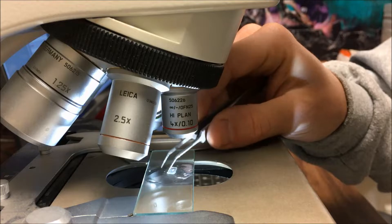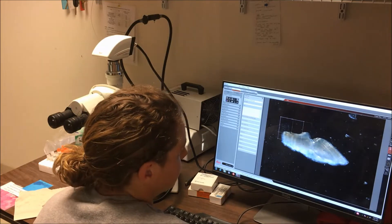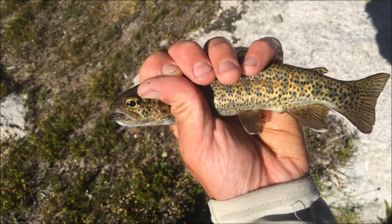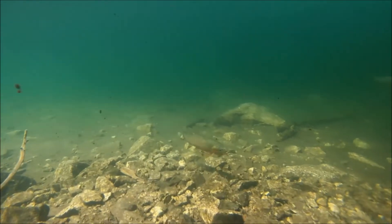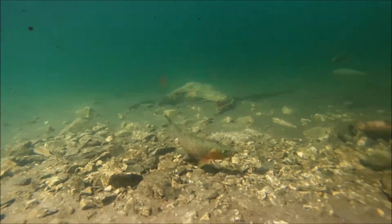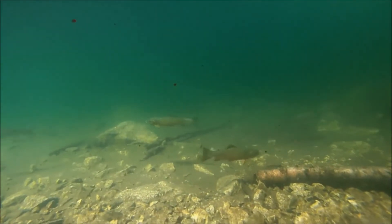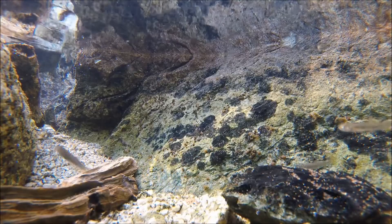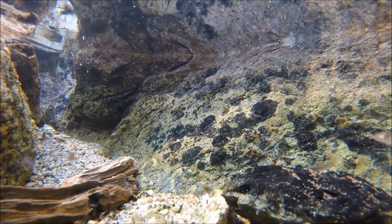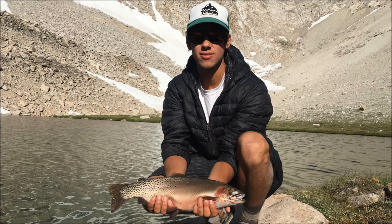We generally find that high mountain lake fish populations that are highly abundant do not grow as well as those that are relatively lower in abundance. This is because high mountain lakes are typically so low in fish food that when there are a lot of fish in the lake, there's less food to go around and fish grow more slowly. In lakes with fewer fish, we can see outstanding growth rates that produce some very large trout.